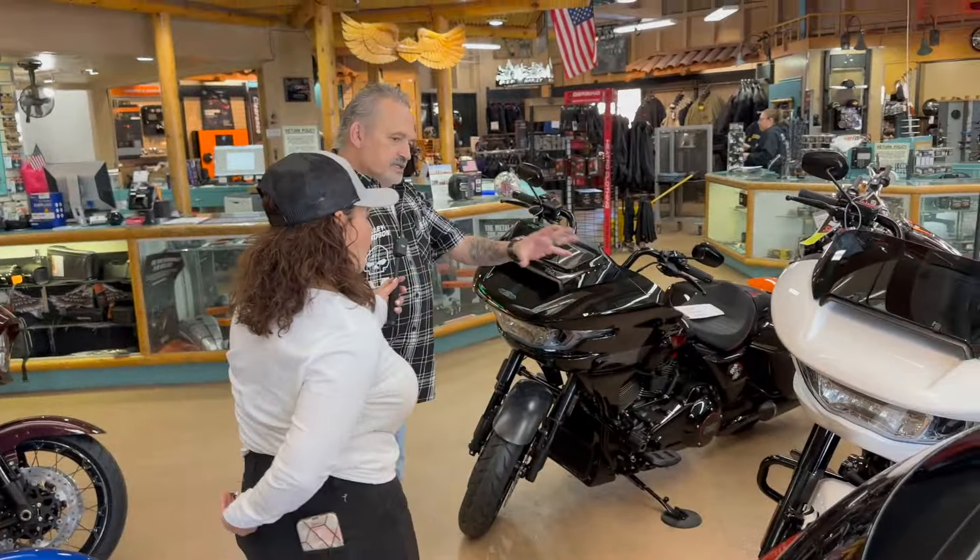This one has the same package but with a little luggage rack added to it, and it's the blacked-out version. Check that out — the little luggage rack, good for traveling. Oh, and they've got it in cream here too.